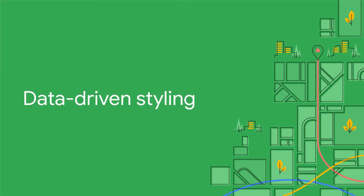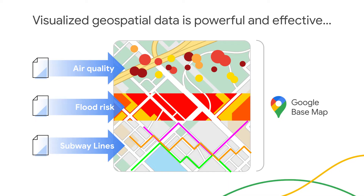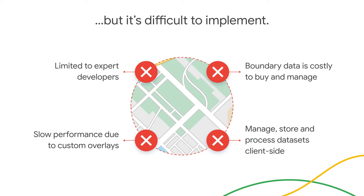Thanks, Stas. I'd now like to talk about one of our most requested features: data-driven styling. Geospatial data comes in countless forms and can be customer-owned, open source, or purchased from third parties. It can track stats like school ratings, walkability scores, crime and flooding in real estate, air quality and COVID rate maps in travel, and regional fluctuations in insurance risk, and so much more. Despite this abundance, visualizing and styling third-party geospatial data has traditionally been difficult — it's limited to expert developers who can create custom code, resulting in a high barrier to entry.